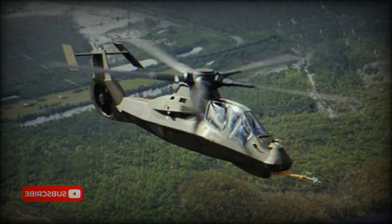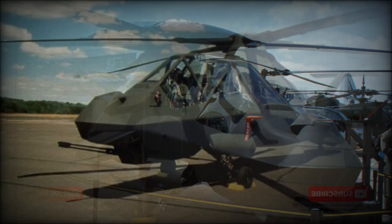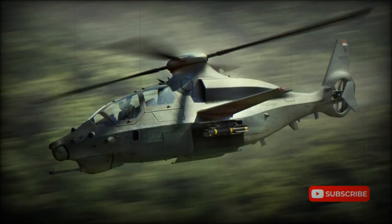The Comanche is designed for minimum observability and is based on a stealthy airframe built largely of composite materials. Its advanced avionics are designed for maximum commonality with the F-22 Raptor Air Superiority Fighter, and include dual-triplex fly-by-wire control systems with side-stick cyclic pitch controllers, a glass cockpit with two large liquid crystal displays in each cockpit, advanced crew helmet displays and sights, a comprehensive self-protection suite, and provision for Longbow radar.